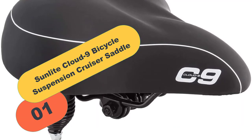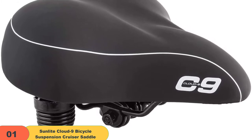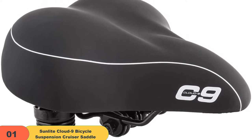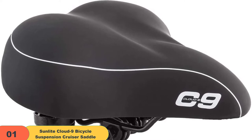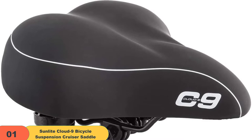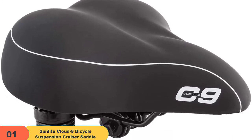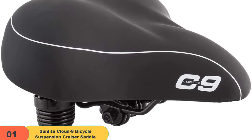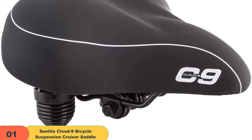We have the Sunlight Cloud 9 Bicycle Suspension Cruiser Saddle. Riding a bike is a great way to exercise, but uncomfortable bike seats can ruin the experience. The Cloud 9 Suspension Cruiser Saddle is designed to cushion your rear and smooth out bumps. The saddle is a generous 10.5 inches long and wide, with an anatomic relief design and dual-density gel foam padding. The seat's chrome coil spring suspension on the underside helps smooth out bigger bumps, and the universal design makes it easy to install on any standard seat post.